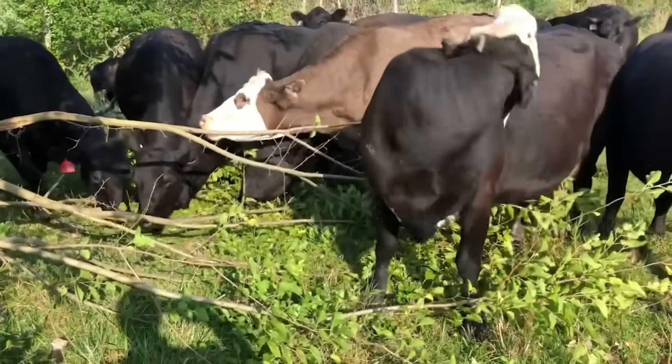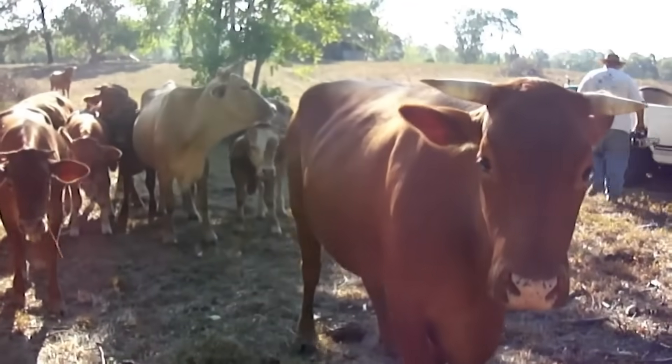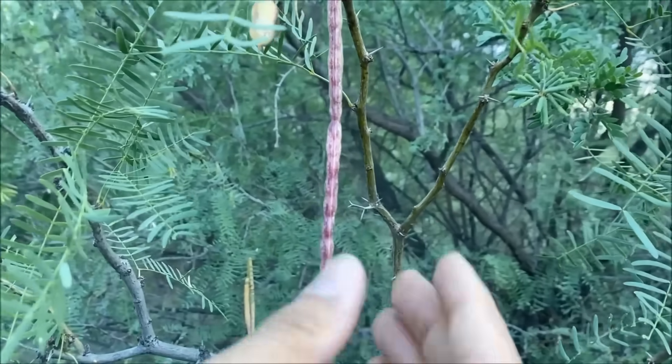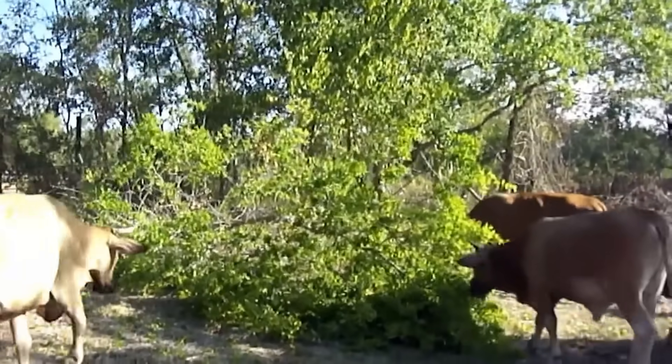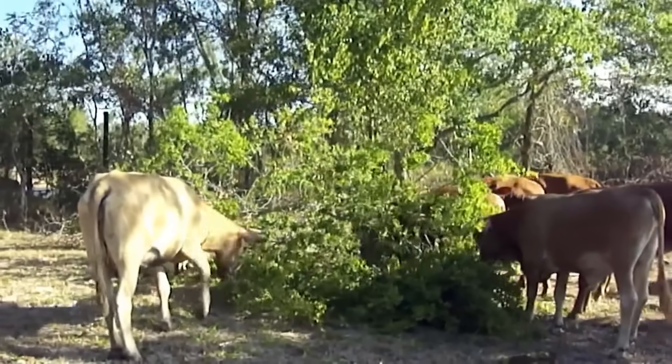Most people assume feeding trees to livestock is some new permaculture trend, but farmers have been doing it for centuries. Early American settlers leaned on honey locust and mesquite pods to push livestock through lean winters. Indigenous communities did the same — not just as emergency feed, but as a dependable system baked into their seasonal cycles.